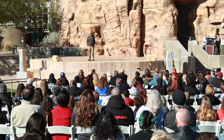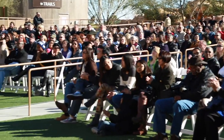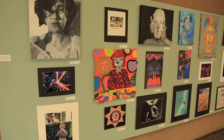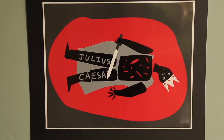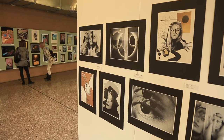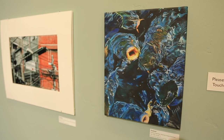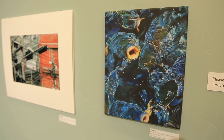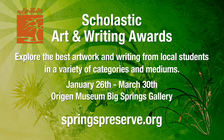The nation's longest-running, most prestigious recognition program for creative teens returns once again to the Springs Preserve. The Scholastic Art and Writing Awards celebrate students discovering their artistic powers and sharing them with the world. Thousands of entries are carefully judged by professional artists and writers for prizes, scholarships, and a chance at national recognition. The program introduces energetic youth to a world of possibilities, joining past recipients like Andy Warhol, Sylvia Plath, Robert Redford, Stephen King, Lena Dunham, and Zach Hosen. Our gallery will be packed with paintings, sculptures, and writings submitted by talented students from across Southern Nevada, on display January 26th through March 30th.